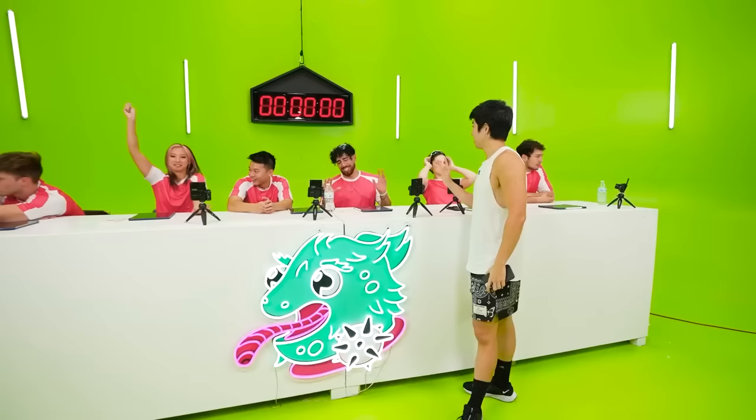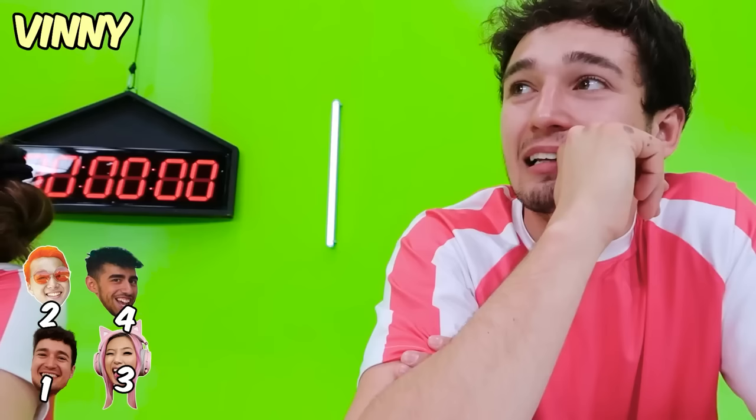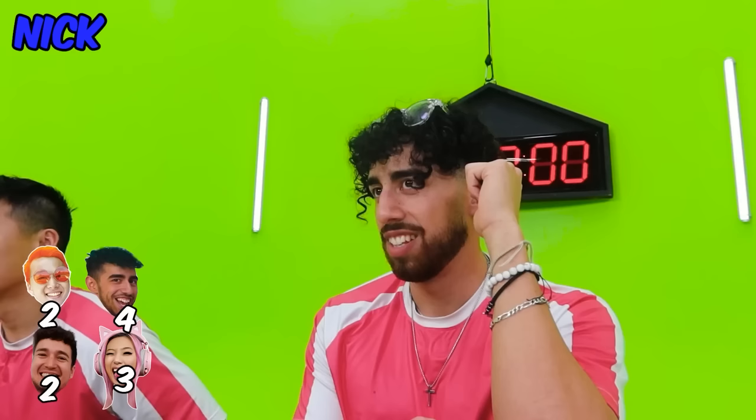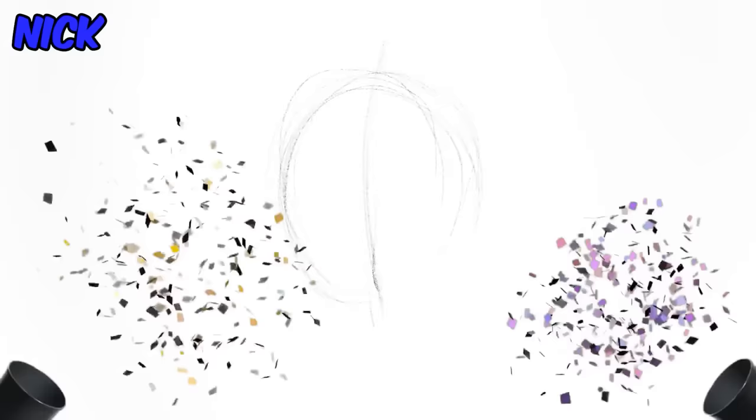Nick, you're one vote away from your first victory ever on ZHC Crafts — this literally happened the last shoot we did. The next subscriber voted — first vote to Vinny, second vote to Nick. That's a win! Nick finally won his first ZHC Crafts video!